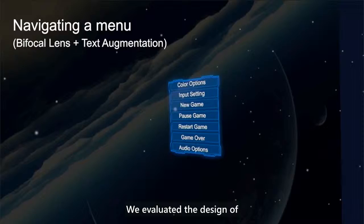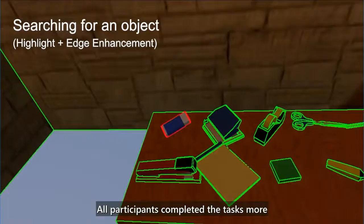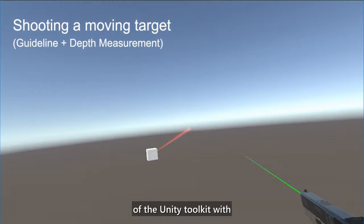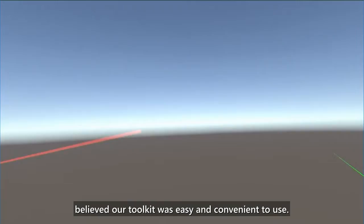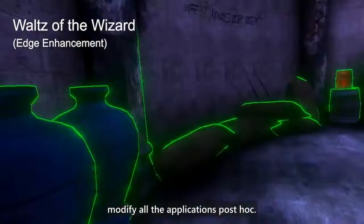We evaluated the design of Seeing VR with 11 participants with low vision in three virtual tasks, including navigating a menu, searching for an object, and shooting a moving target. All participants completed the tasks more quickly and accurately using our tools. We also evaluated the usability of the Unity Toolkit with six Unity developers, and all developers believed our toolkit was easy and convenient to use. We tested our low vision tools on the top 10 most popular Unity VR applications and found that our tools can successfully modify all the applications post-hoc.